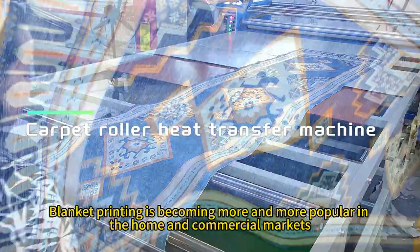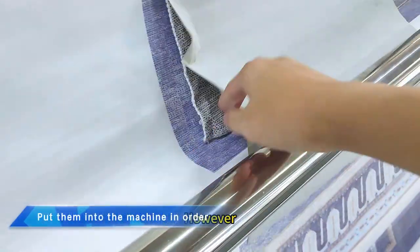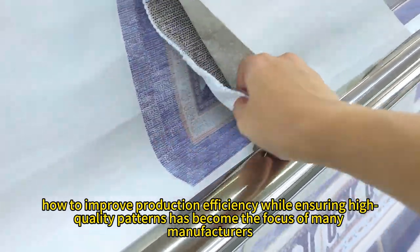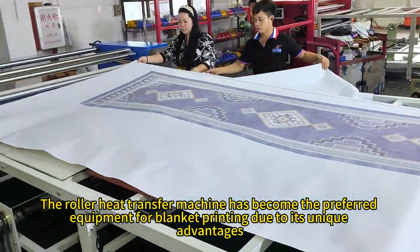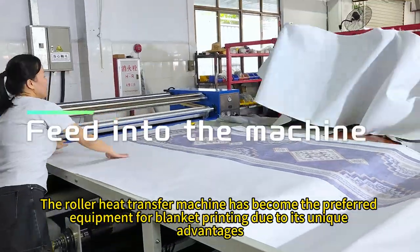Blanket printing is becoming more and more popular in the home and commercial markets. However, how to improve production efficiency while ensuring high-quality patterns has become the focus of many manufacturers. The roller heat transfer machine has become the preferred equipment for blanket printing due to its unique advantages.